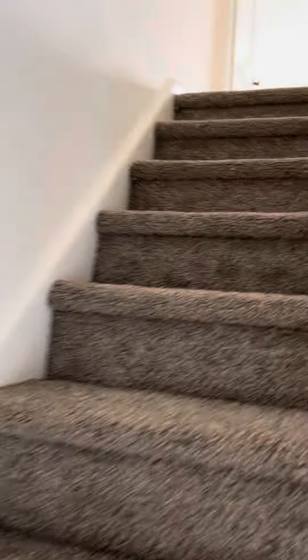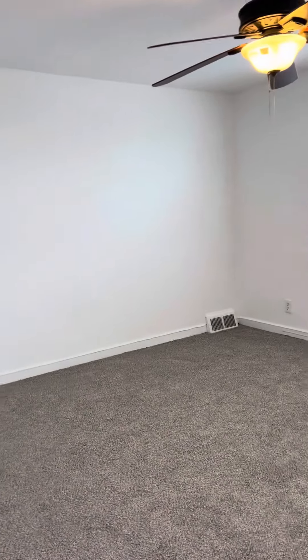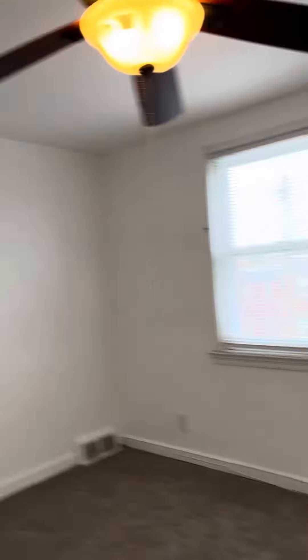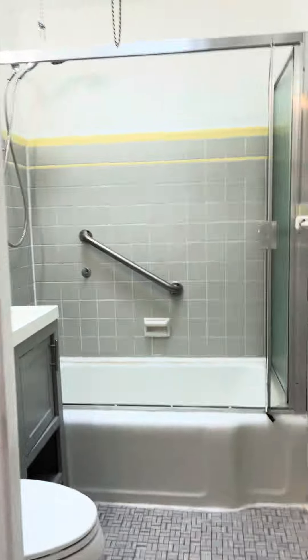Upstairs. Got a coat closet over here. New carpet's in — go straight through. One closet here. So this is the largest of the three bedrooms, just got the ceiling fan and closet. Big closet.